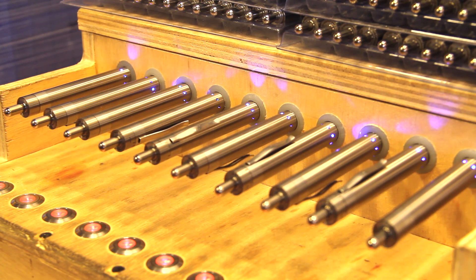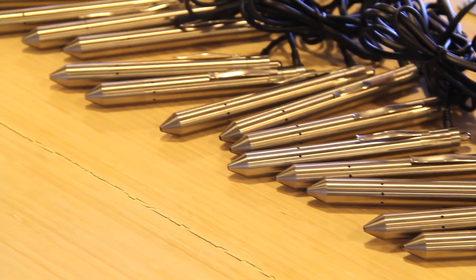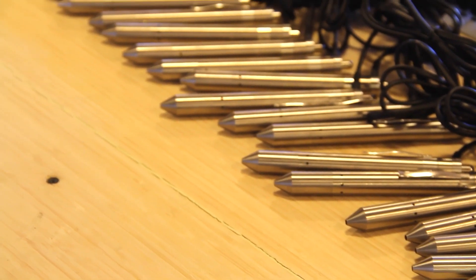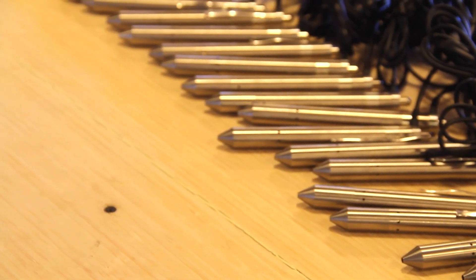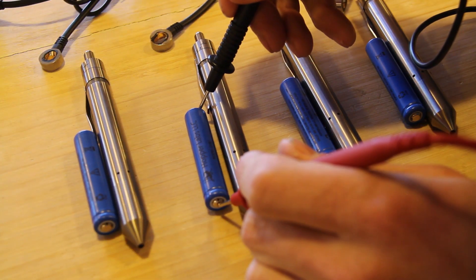Each battery will be fully drained in preparation for charger testing. During charger testing, each unit is paired with the charger and left until the hopper indicates the process is complete. A technician will then individually check the battery voltage of every unit to ensure a proper charge level.